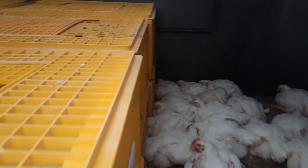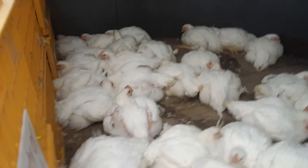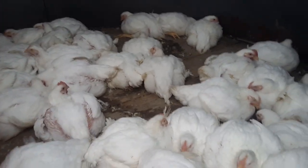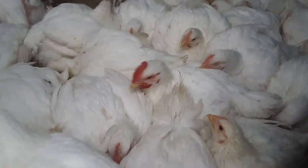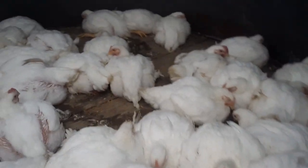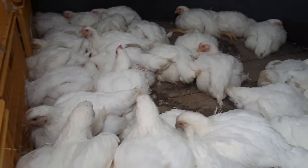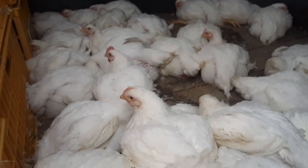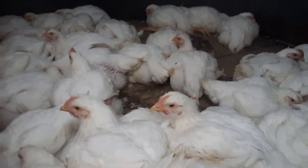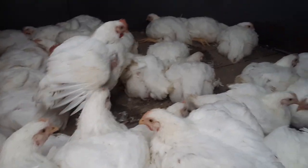When we get there, we offload our crates and those will have to stay at the chicken processor until the processing house gets our birds into the processing line. We'll go back later to retrieve our crates. These birds that are loose will have to be crated — we're fortunate our processor has crates they'll let us borrow. It'll take about five crates to hold these 41 birds, and they'll be ready to go into the processing line.